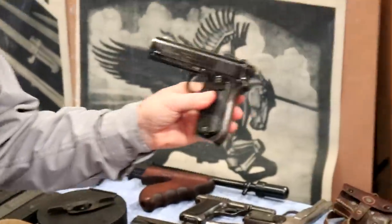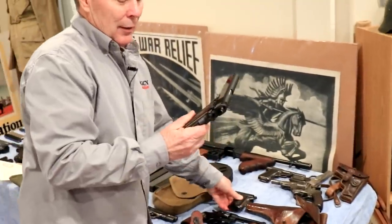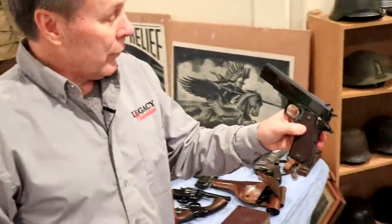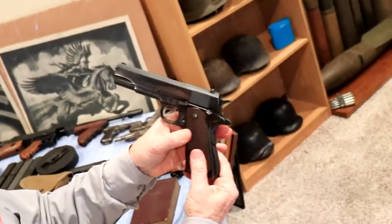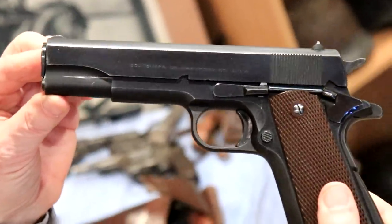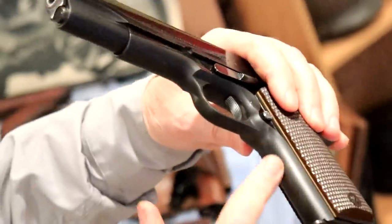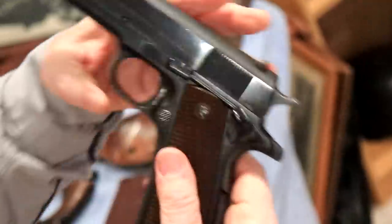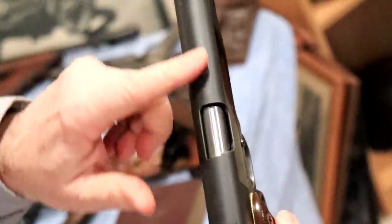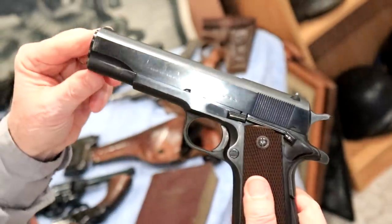This is not a 1911. This is a .38 super and the condition is super. If you take a look at the gloss on that finish, you see how nice that is. But then you can see this is a duller finish, and also on the top is what I call a matte finish and then a high polish slide.